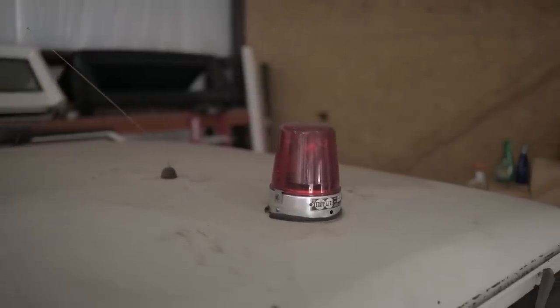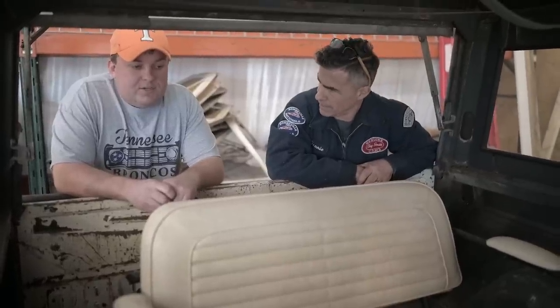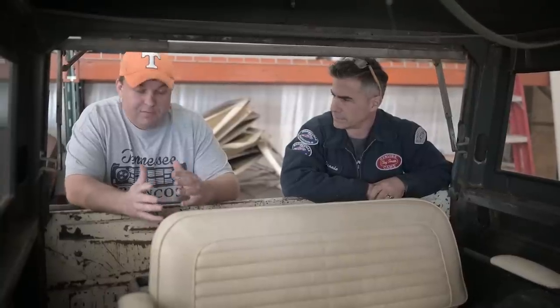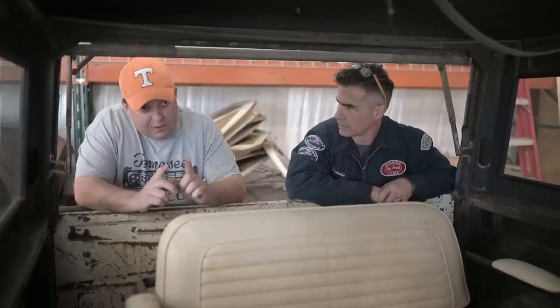DSO stands for District Sales Office — the regional places they shipped all the trucks to. Say you lived in Daytona Beach, Florida; your nearest district sales office was Jacksonville, so it would have a Jacksonville DSO. The Bronco right in front of us is another 83 government DSO Bronco.